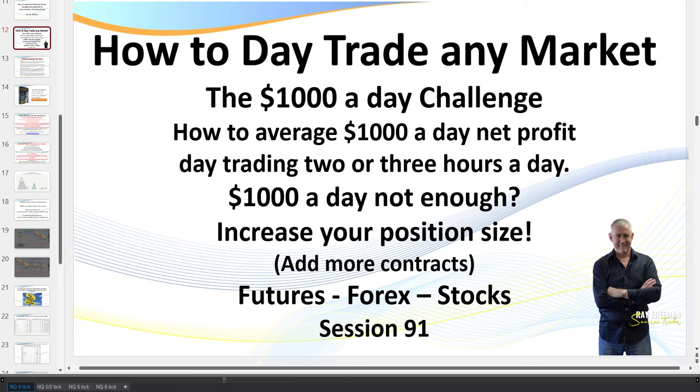Hello traders, it's SamuraiTrader here. Welcome to session 91: How to Day Trade Any Market — the $1,000 a Day Challenge. In today's session I traded for around an hour for around $1,500 net. I recorded the session — I just hit pause between trades — and I'll run you through the live trades step by step, explaining the logic, including one dicey losing trade.